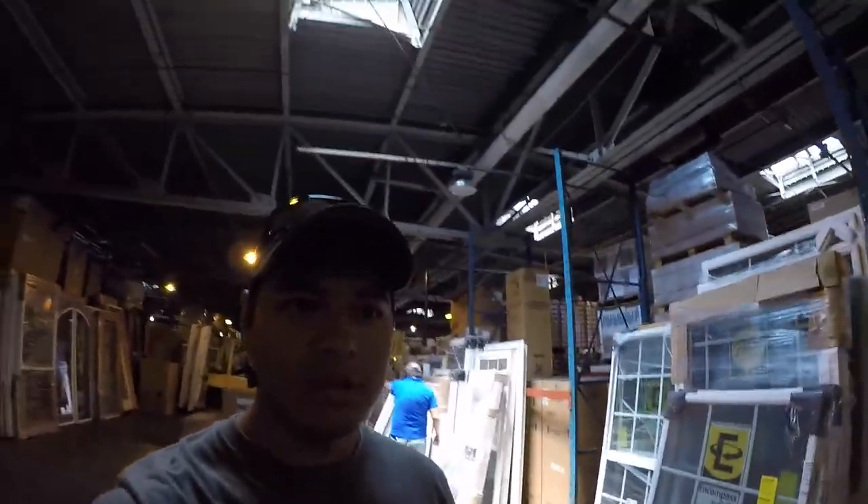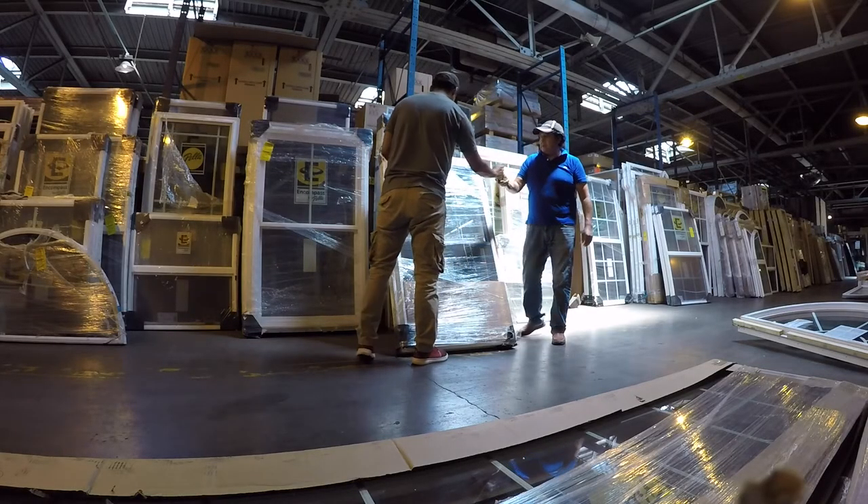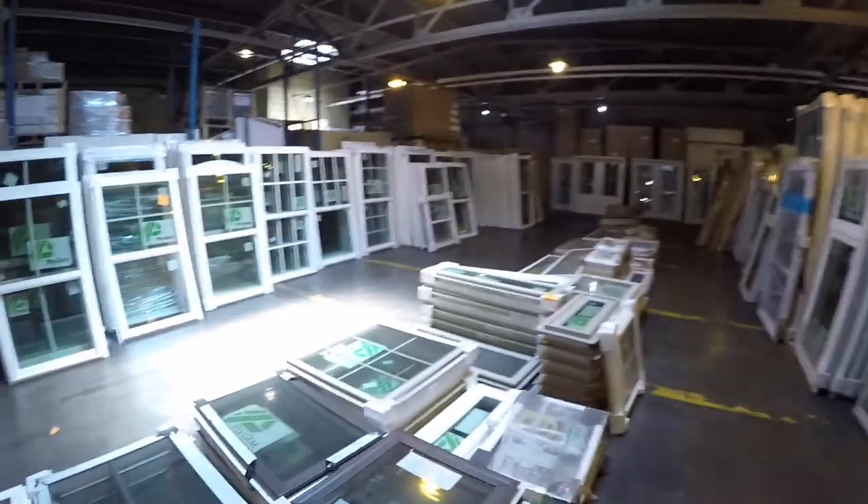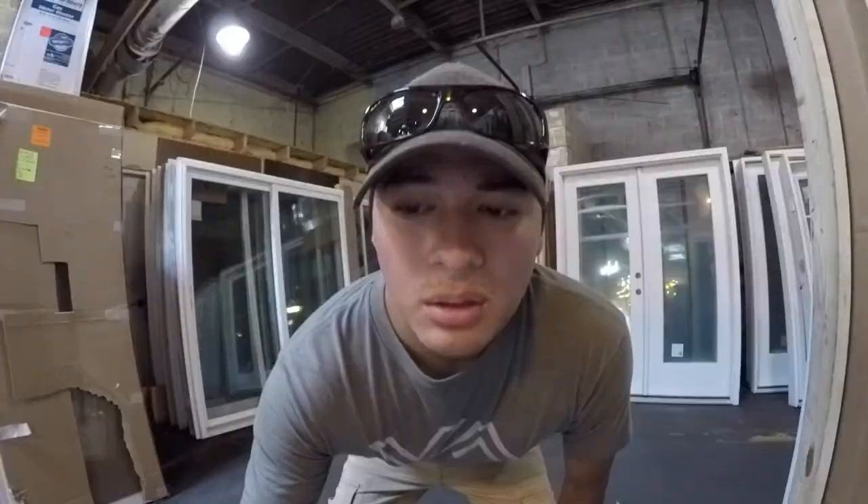In all seriousness, it's not looking so good. You can't really find the windows we need in our size. There are tons of windows here but just a bunch of different styles and grills — replacement windows, new construction windows, all that good stuff. It looks like we should have come here yesterday when the actual auction was going on.